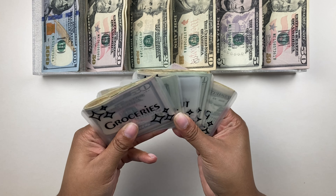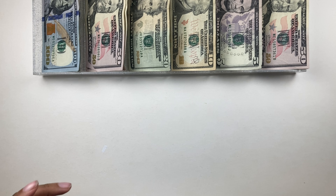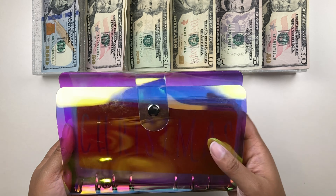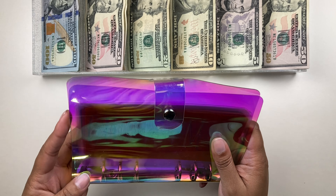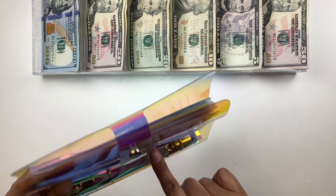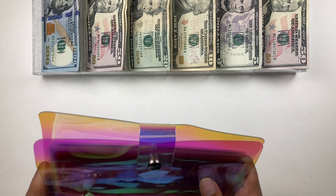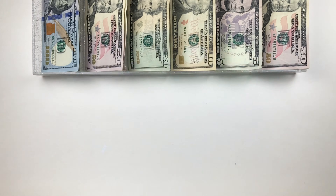All right, my cash envelopes are good to go — eating out is the only one still empty but I'm doing that one electronically for this pay period. Now we're moving over to sinking funds. Here is my sinking funds binder — I store all my sinking fund envelopes in here. I take them out for stuffing because they're pretty stacked. This binder should be linked below as an Amazon affiliate link.